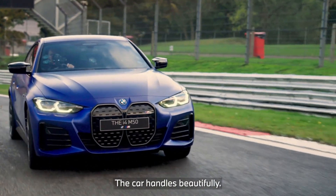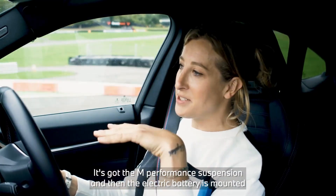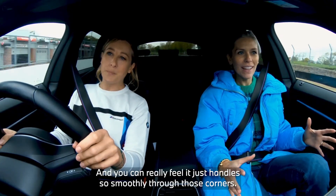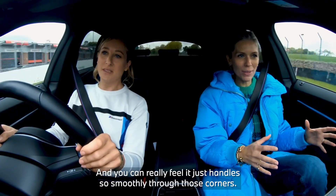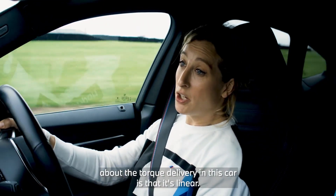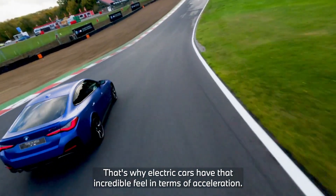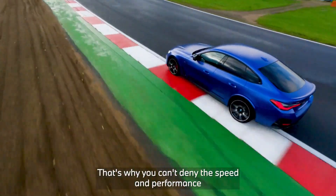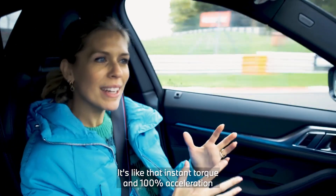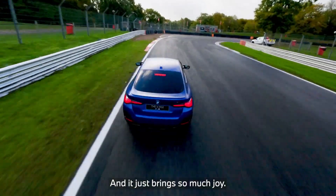Phenomenal. How does it handle around the corners? The car handles beautifully. It's got the M performance suspension, and the electric battery is mounted very low down in the chassis, giving it a low centre of gravity. You can really feel it handles so smoothly through those corners. One of the amazing things about the torque delivery is that it's linear — it's there instantly, and it's why electric cars have that incredible feel in terms of acceleration. That's why you can't deny the speed and performance you get from an electric car.